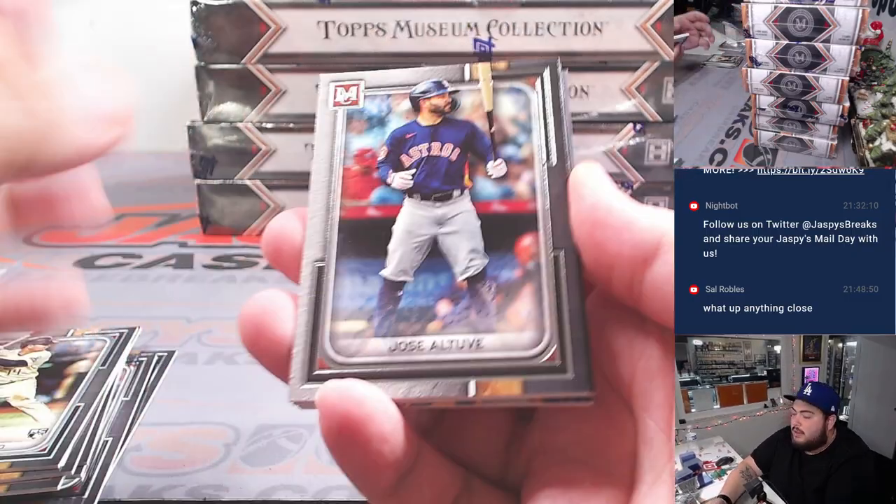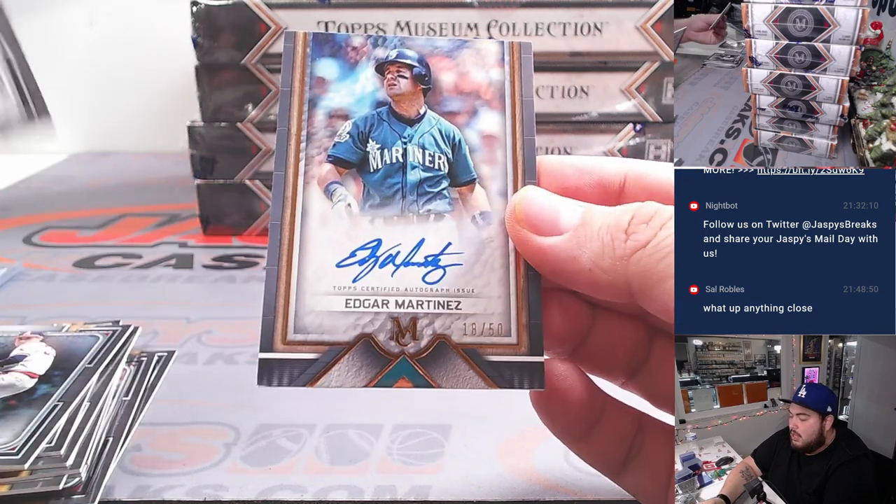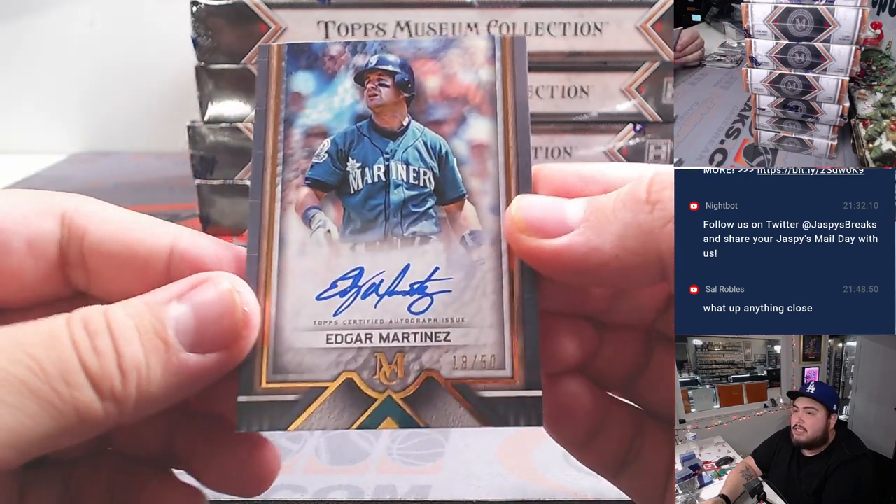All right, last one should be an auto, man. Good luck. And it's Adolis Garcia Martinez at $50.